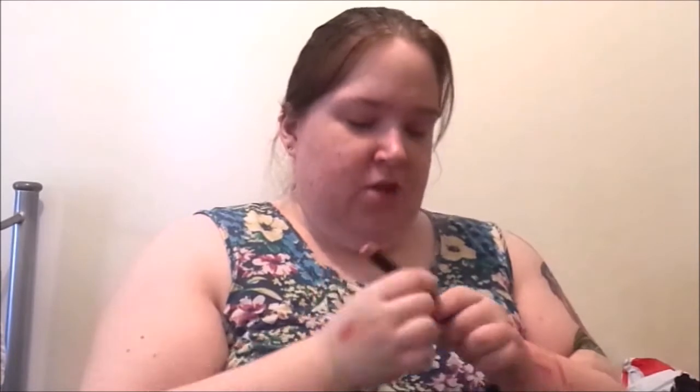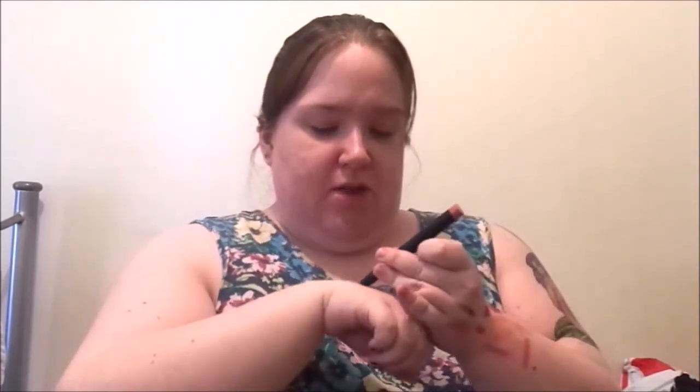Then we have the matte lip color in Coral. I've already got one of these but it's great - always a backup. So it's Guava and Coral. They are like pretty much the same color, just a tiny bit different. So that's the Coral matte lip color and then that's the lip tint in Guava.